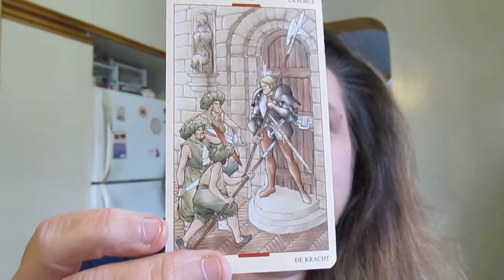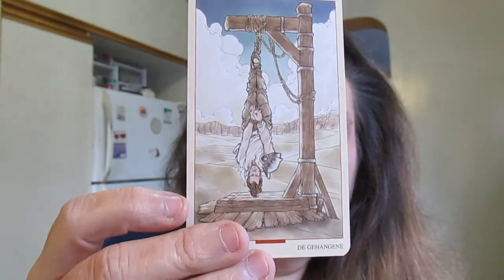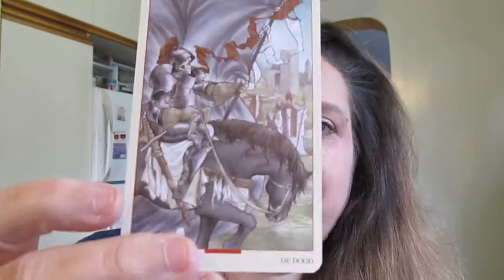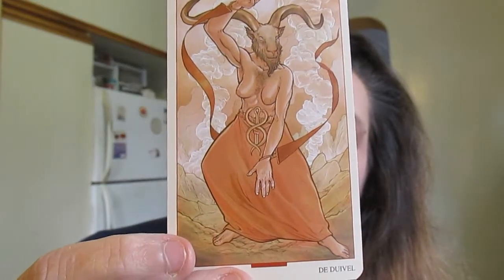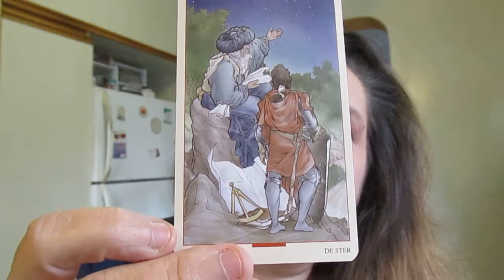I guess that would be the Knights Templar — they were supposed to be the guardians of the Holy Grail, right. Strength. Here's the Hanged Man. Death — I love how he has his armor on there. Here is Temperance. The Devil — ooh, that's very cool. The Tower.